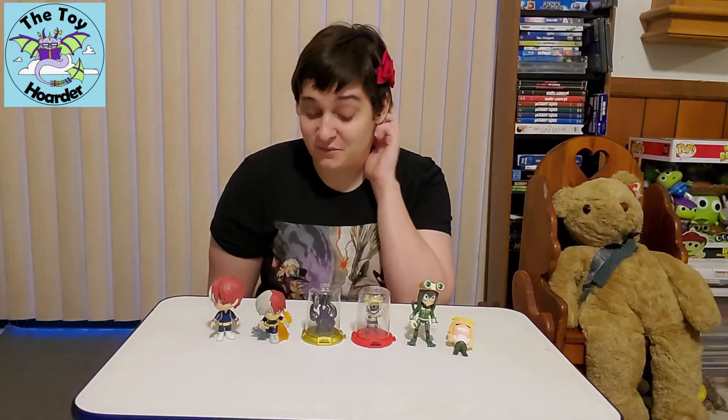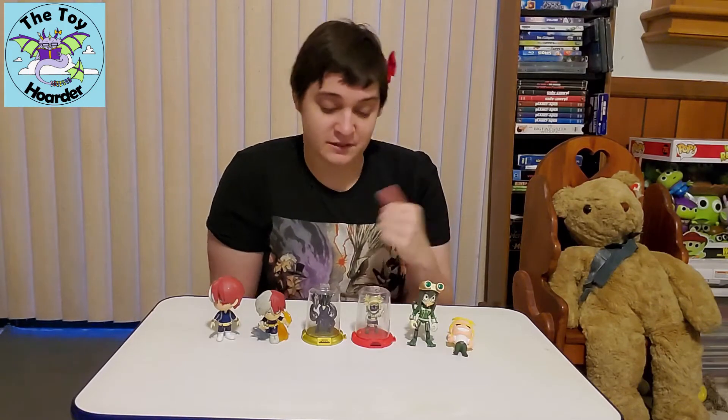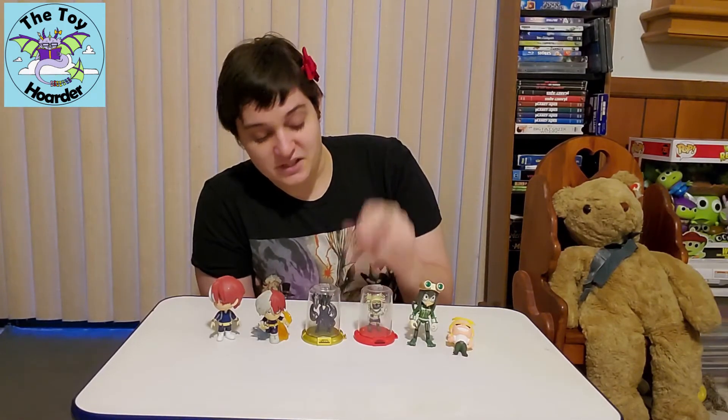So a super rare one, which is awesome because I only opened two and one of them was this super rare chase one — so that's super cool. This is Himiko Toga, and she is awesome.